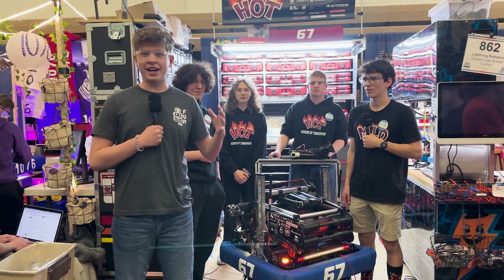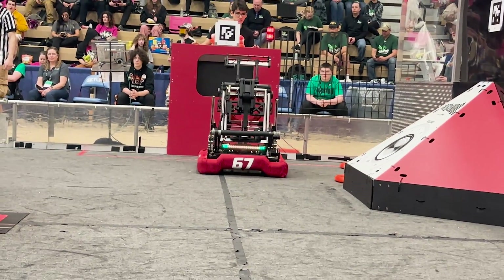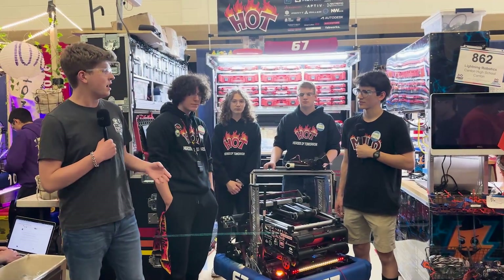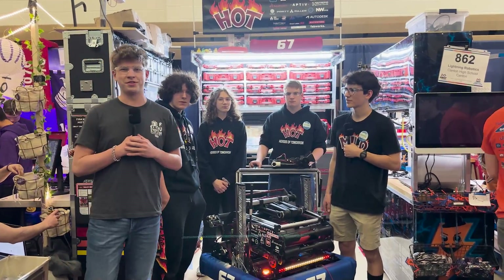Hello, Fun Nation. My name is James, checking in here with Team 67, the Hot Team, at the First in Michigan Ann Arbor District event. The Heroes of Tomorrow built a nice machine this year — compact, fast, with a really unique trap mechanism. Here we have Collin, Will, Maya, and Ben to tell us more on Behind the Bumpers.